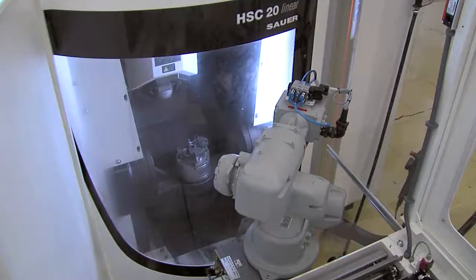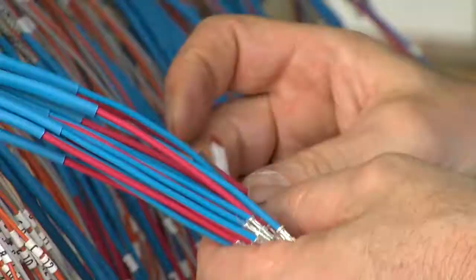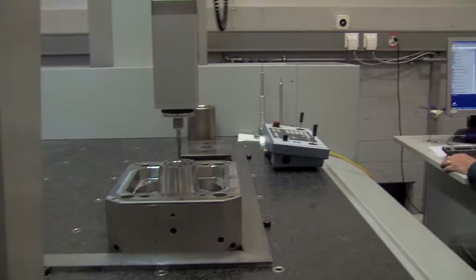In our production facility, we work with highly motivated staff members who manufacture a large variety of parts using ultra-modern machine tools. The assembly and electrical wiring of the tool components require highly specialised skills. Here, the components are assembled as complete injection moulds.